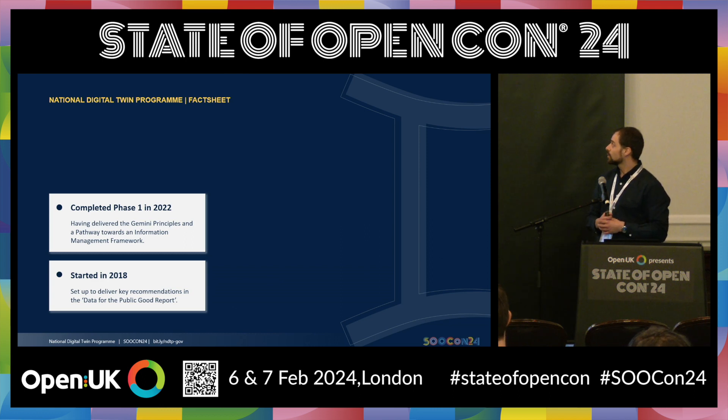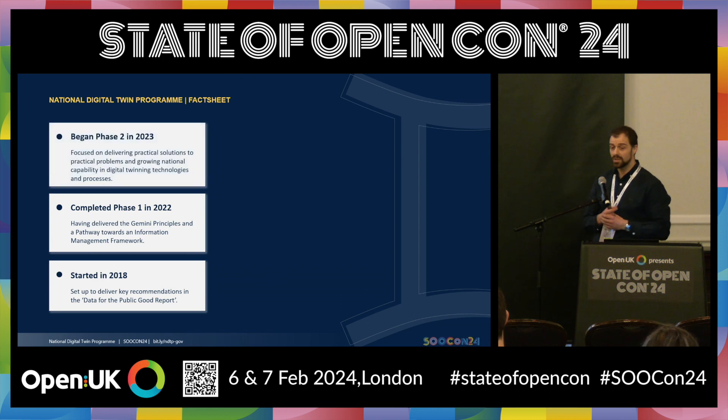In 2023, we began phase two. Phase two is really taking all of those great ideas and making them practical — running those ideas through a program that is focused on pragmatic delivery.